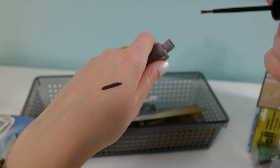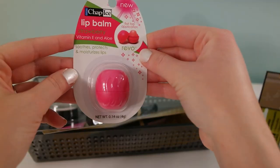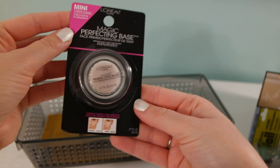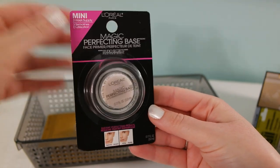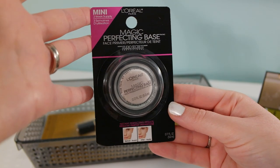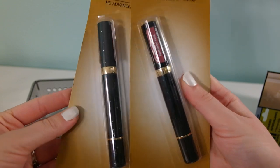Here's a swatch — just a matte brown. Another one of these lip balms because they're awesome; I'm using mine every day now and I love it. This is a super cool item I found by L'Oreal — it's the Magic Perfecting Base, basically a face primer.